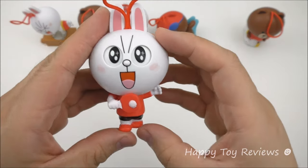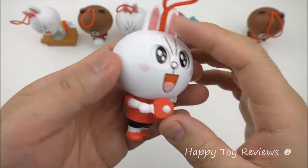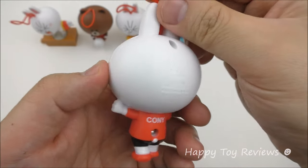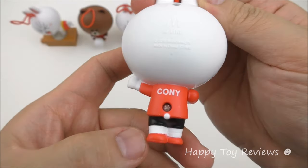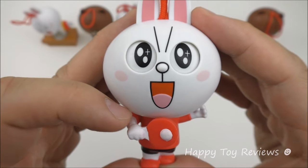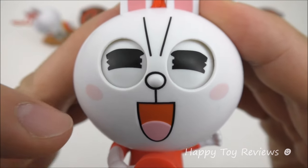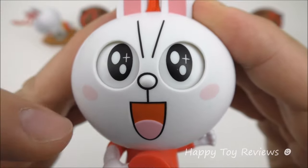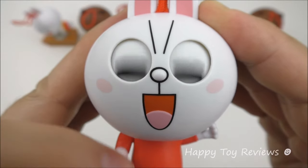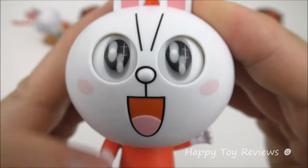Toy number five is Connie. There she is and she's playing ping pong — playing table tennis. So can you guys guess what she does? Let's take a closer look. There's a cute little tail there. So all you have to do is push down on her arm here. Let's go! Wow, did you see that? She keeps on changing eyes. That's amazing. You can push it faster like this and she keeps on changing eyes. That's so cool!